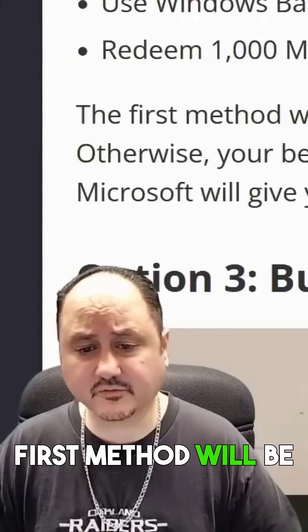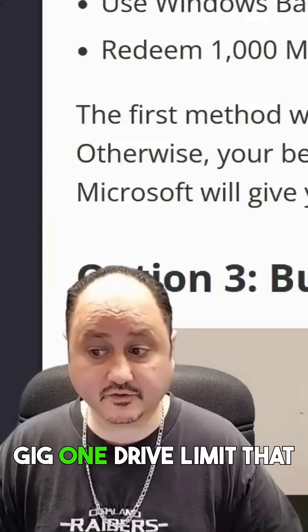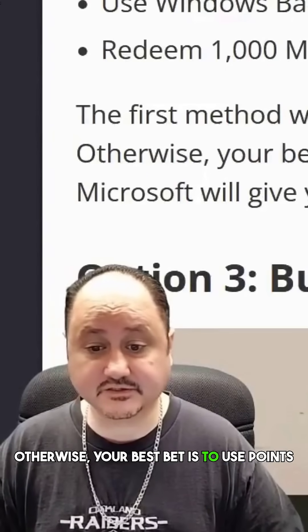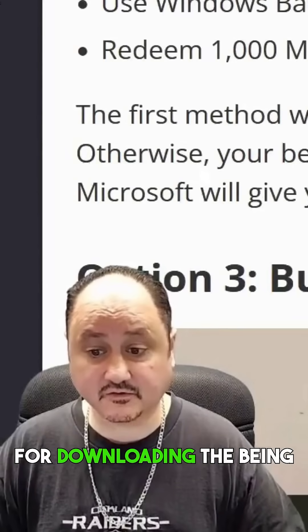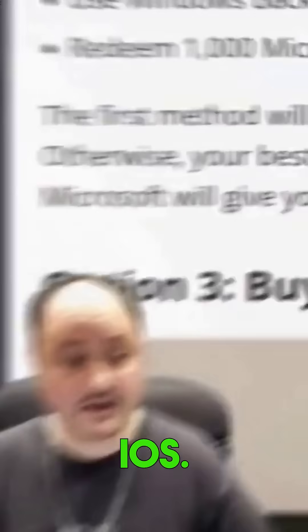The first method will be cost free, providing you don't go over the 5 GB OneDrive limit that Microsoft gives each user. Otherwise, your best bet is to use points from your Microsoft Rewards account. And don't worry if you don't have any — Microsoft will give you 500 just for downloading the Bing smartphone app on Android or iOS.